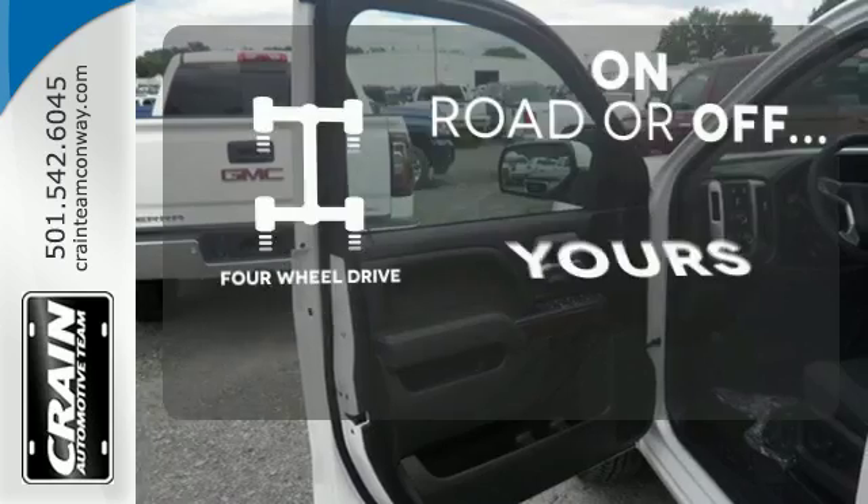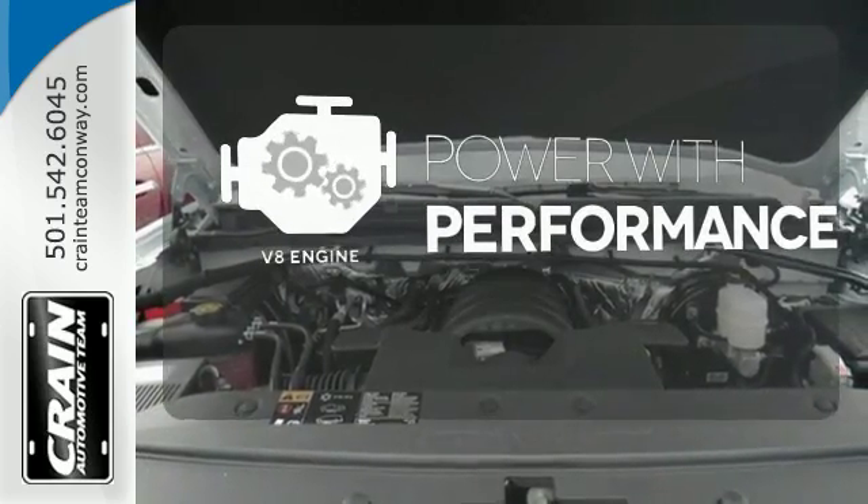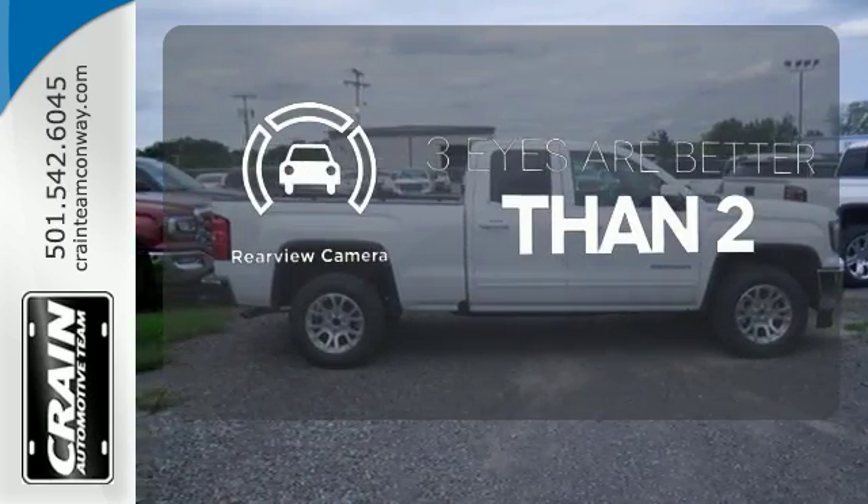The four-wheel drive allows you to go anywhere. The V8 engine gives it that rumble you crave. The backup camera gives you a clear picture of what is behind you.